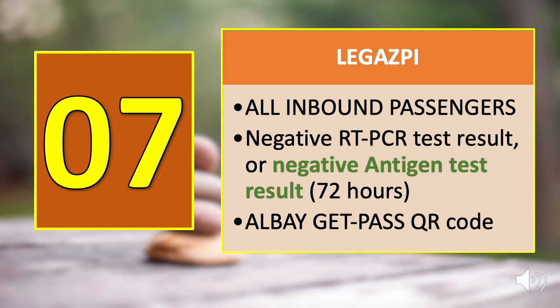Number seven is Legaspi. All guests bound for the province of Albay are required to present either a negative RT-PCR test result or a negative antigen test result valid for 72 hours from the time of test or collection, issued by any DOH-accredited testing center. There are no exceptions to this requirement. Additionally, an Albay GetPass QR code is required, which can be retrieved from a mobile application available on Google Play and the App Store.